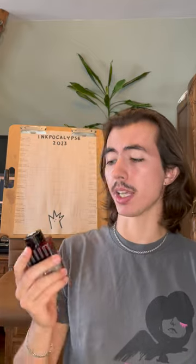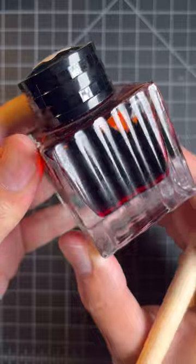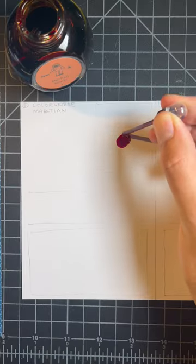Day two of the inkpocalypse and we're looking at James Dean Rebel Red from Mont Blanc and Martian from Colorverse. I use a lot of inks in this color family — I find they add a warm touch to anything in writing.